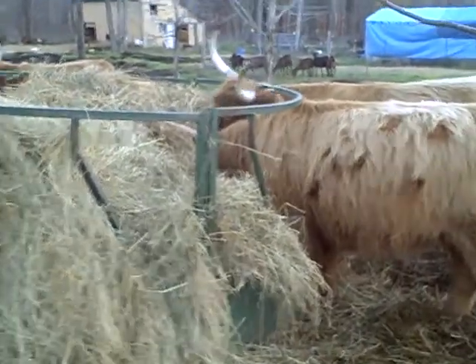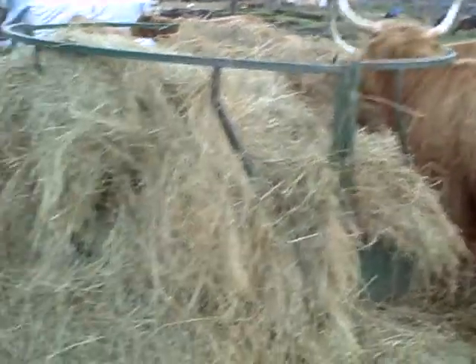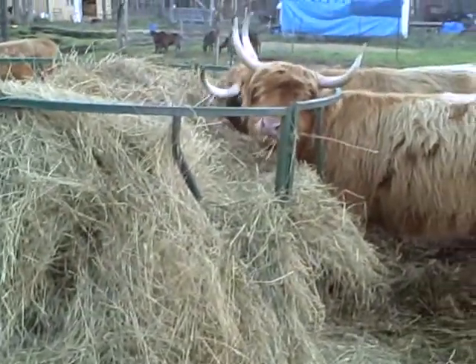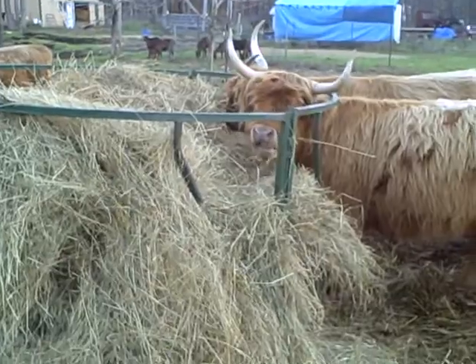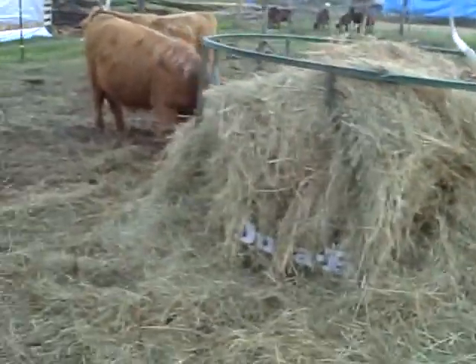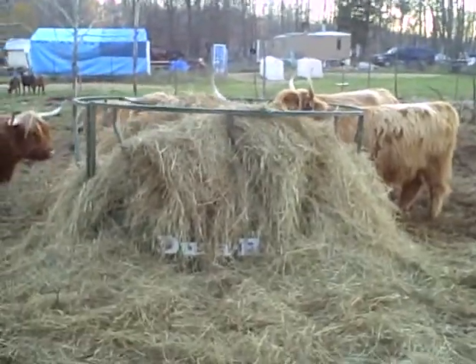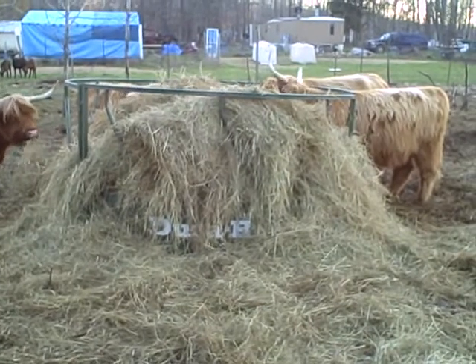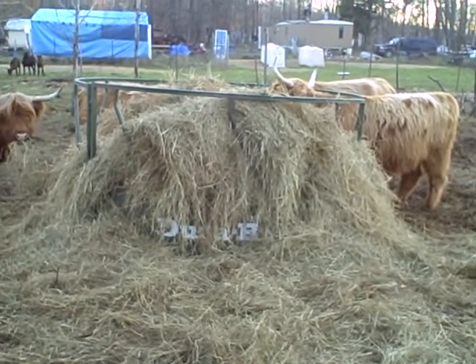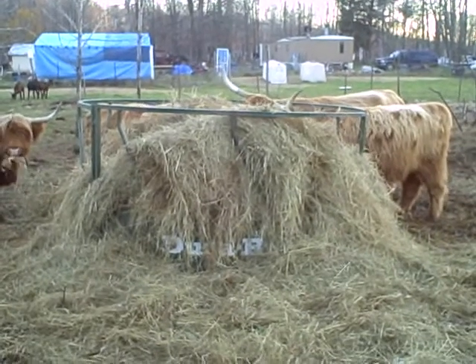They stick their heads in there and the overwhelming majority of the hay stays in there, so that's awesome. They'll still come around and eat off the side when they want to. So I just wanted to show you this — everybody munching over here with that big hay feeder. Like I said, got two round bales in there.